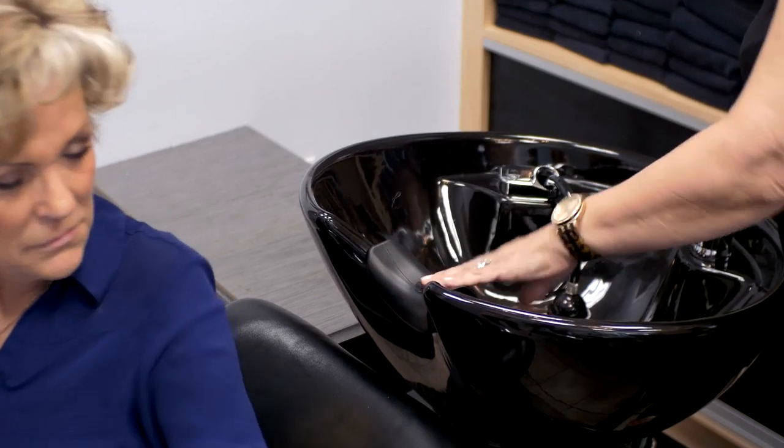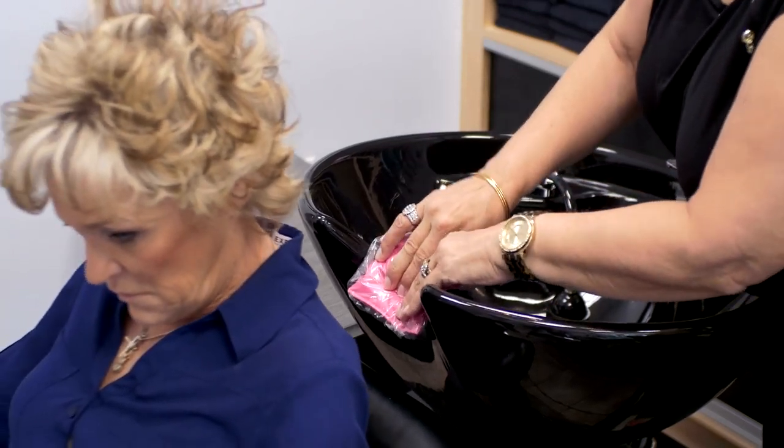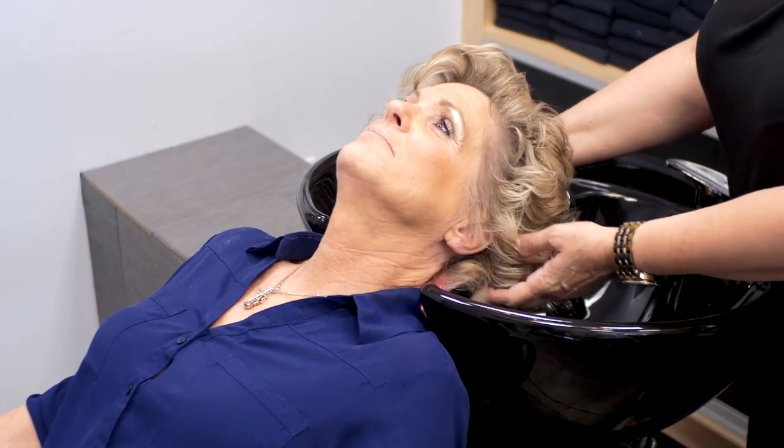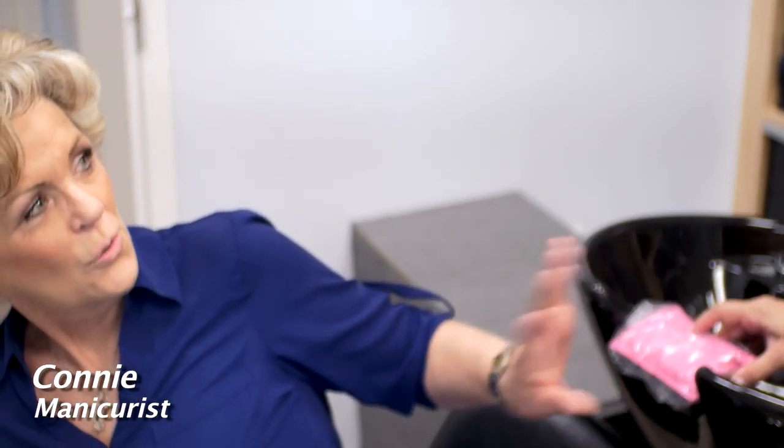Okay, this is not comfortable. Sit up and try this. This is our Spalo — it's much more comfortable. Now try it. How's that? Oh, that's much better. Much better.